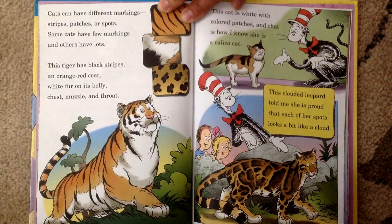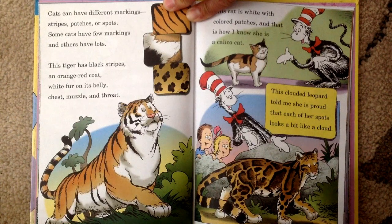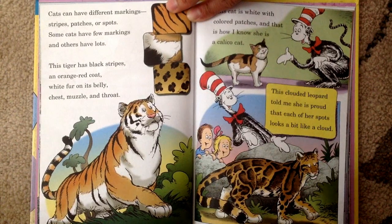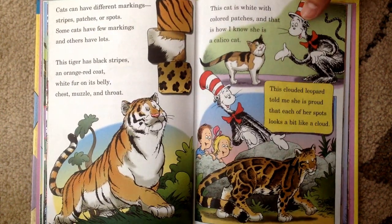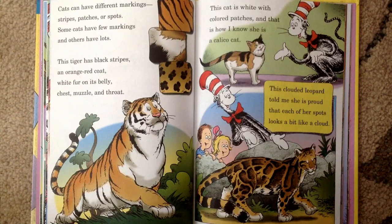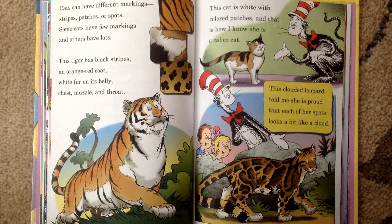Cats can have different markings: stripes, patches or spots. Some cats have few markings and others have lots. This tiger has black stripes and an orange-red coat, white fur on its belly, chest, muzzle and throat. This cat is white with colored patches, and that is how she is a calico cat. The clouded leopard told me she is proud that each of her spots looks a bit like a cloud.